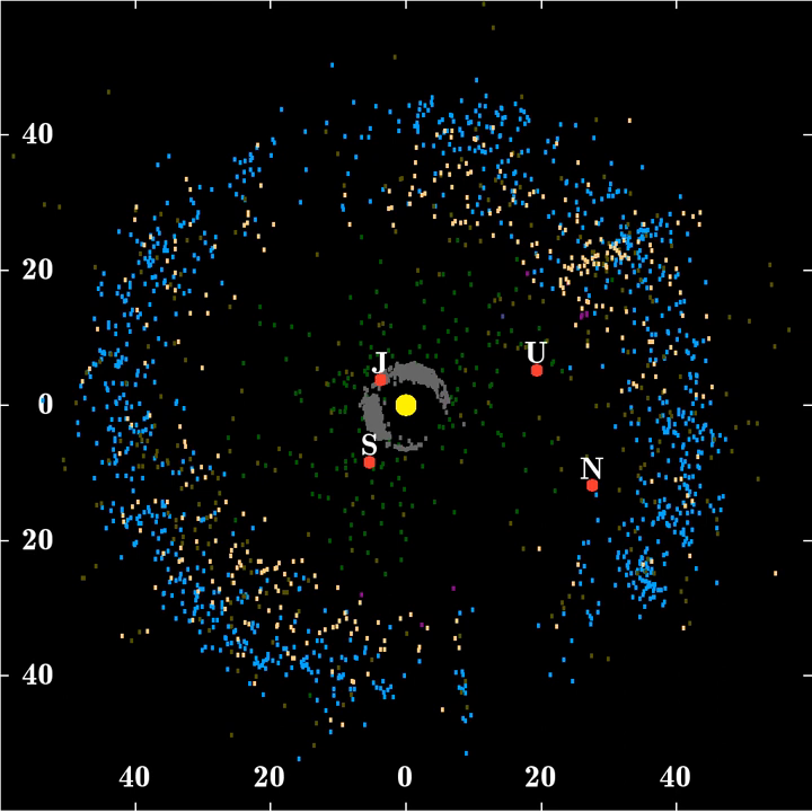Instead, these planets are estimated to have formed closer to Jupiter. Scattering of planetesimals early in the solar system's history would have led to migration of the orbits of the giant planets. Saturn, Uranus, and Neptune drifted outwards, whereas Jupiter drifted inwards. Eventually, the orbits shifted to the point where Jupiter and Saturn reached an exact 1-to-2 resonance. The gravitational repercussions of such a resonance ultimately destabilized the orbits of Uranus and Neptune, causing them to be scattered outward onto high eccentricity orbits. While Neptune's orbit was highly eccentric, its mean motion resonances overlapped and the orbits of the planetesimals evolved chaotically, allowing planetesimals to wander outward as far as Neptune's 1-to-2 resonance to form a dynamically cold belt of low inclination objects.